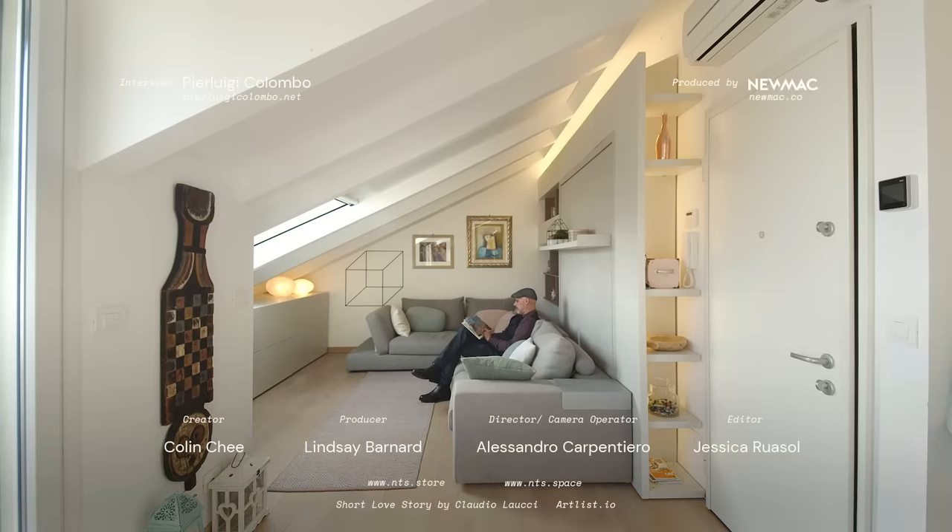Thanks for watching. To receive updates on our latest episodes, please subscribe and click the notification bell. And if you're an architect or designer with a project we could feature, please share it with us at nevertoosmall.com.